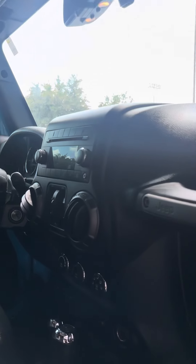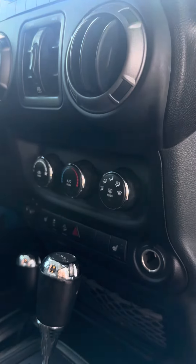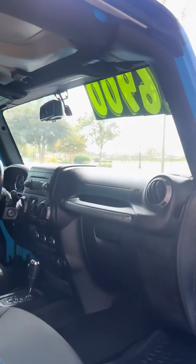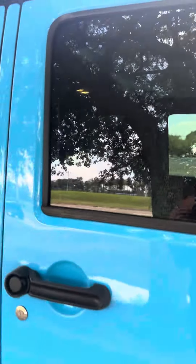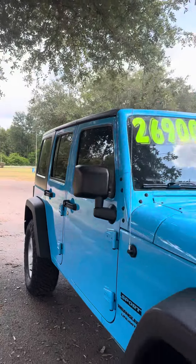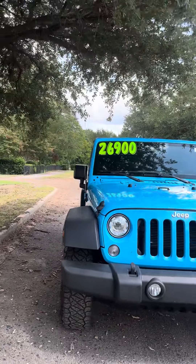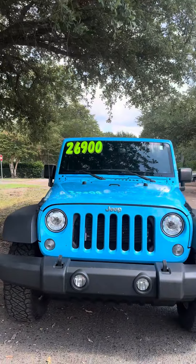This one has cloth heated seats in the front and remote start engine. Both of those — the heated seats and the remote start — were factory add-ons when it was sold brand new. This Jeep is $26,900.